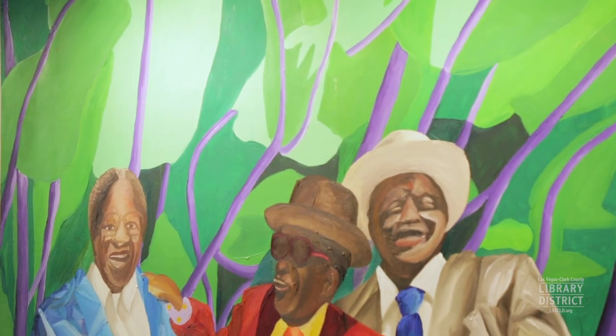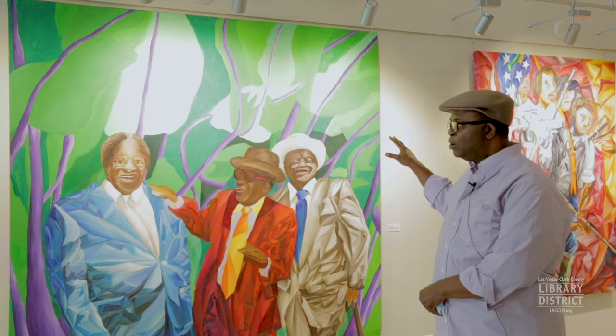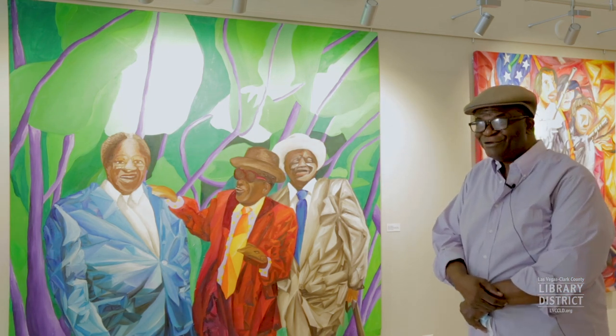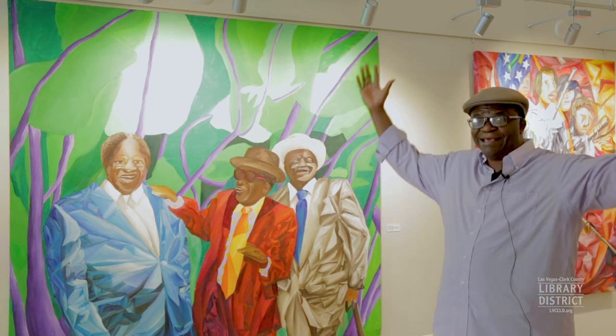Behind them you see banana leaves or cocoa leaves. When I was growing up, I remember going to the farm sometimes and seeing these plants that have big leaves.